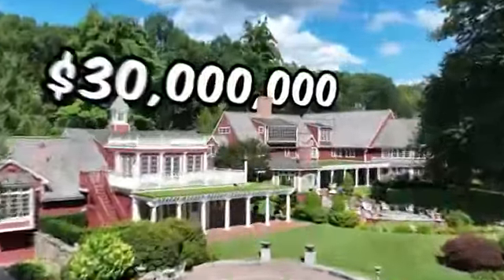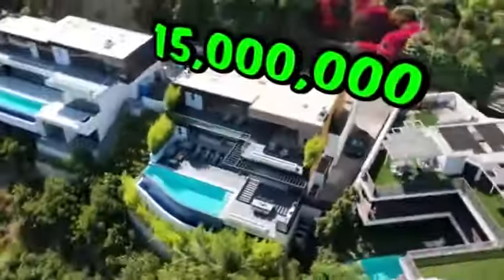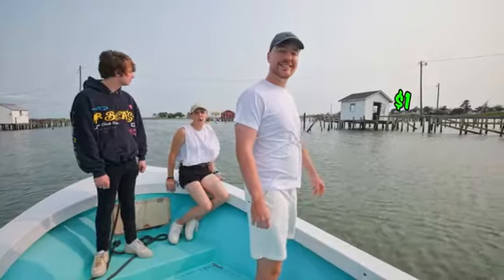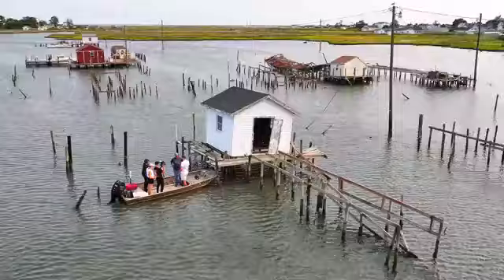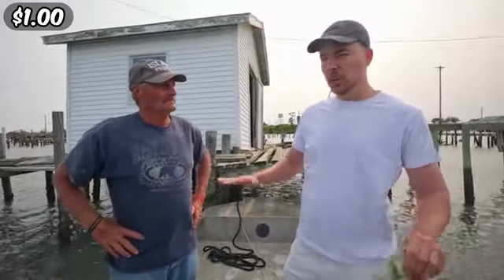A 30 million dollar palace with its very own water park, and everything in between — all the way down to this one dollar barely functioning house, more of a shed. It's only a dollar. Why does this house cost a dollar? If we get another storm it's probably gonna go into the water, so it's worth a dollar just to get rid of it. So you'd say this is a horrible investment for me? Yes indeed.